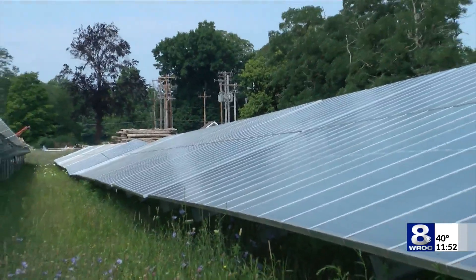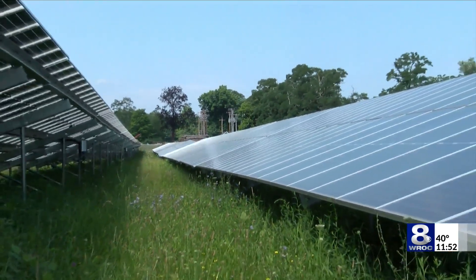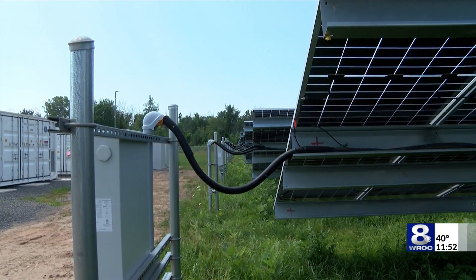A lot of people wonder how solar can work here in upstate New York because we're in the season right now where it's dark at 4 or 4:30, but that's because you're banking a bunch of energy credits in the summertime.